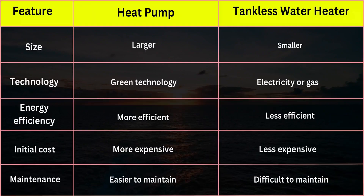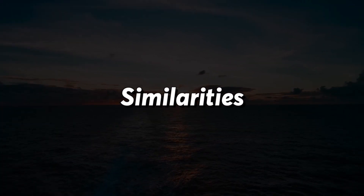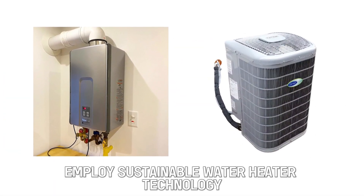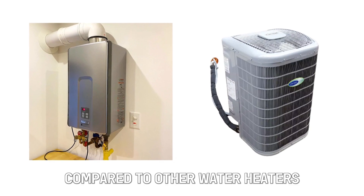From the comparison table, the heat pump is more efficient and easier to maintain than the tankless water heater, which is hard to maintain and less efficient. The initial costs set the two apart, as the tankless water heater is cheaper, whereas the heat pump is more costly. Both tankless water heaters and heat pumps employ sustainable water heater technology compared to other water heaters.